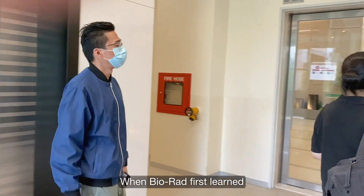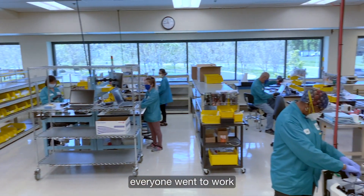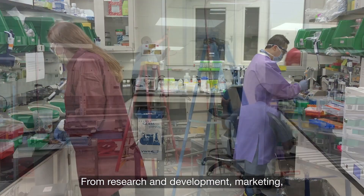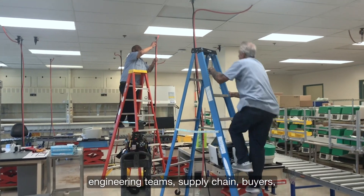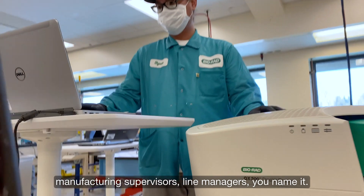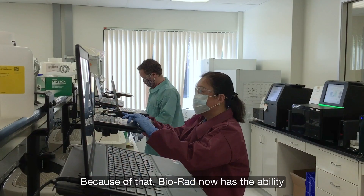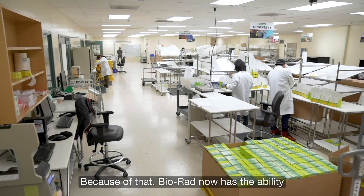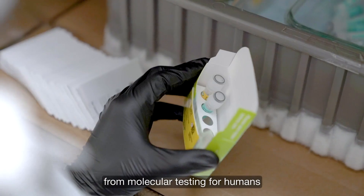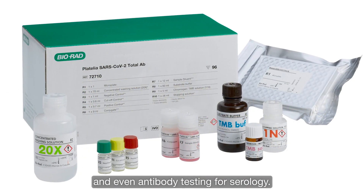When BioRad first learned that our technology could help in the global fight against this pandemic, everyone went to work to make sure they could make a difference — from research and development, marketing, engineering teams, supply chain, buyers, manufacturing supervisors, and line managers. You name it, everyone got involved and put in the work that the emergency demanded. Because of that, BioRad now has the ability to provide the public with several COVID-19 products, from molecular testing for humans all the way through wastewater testing and even antibody testing for serology.